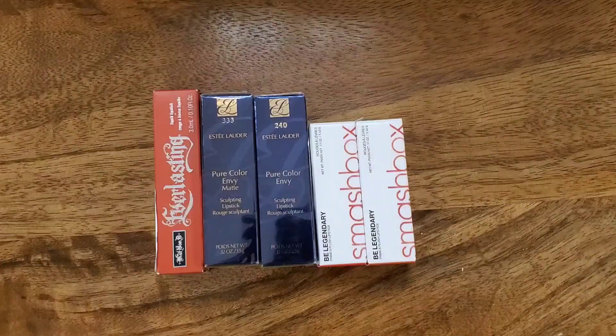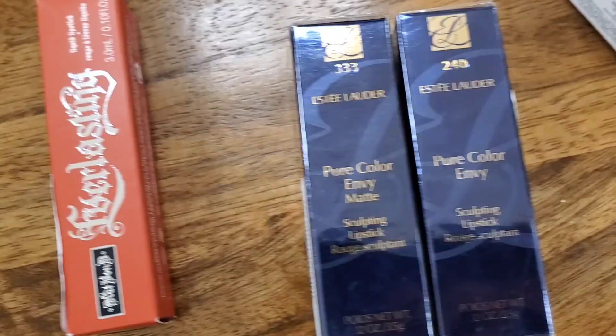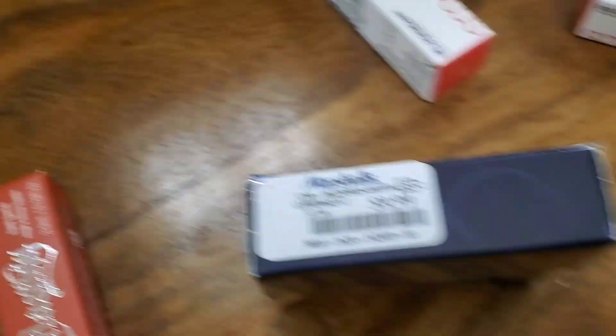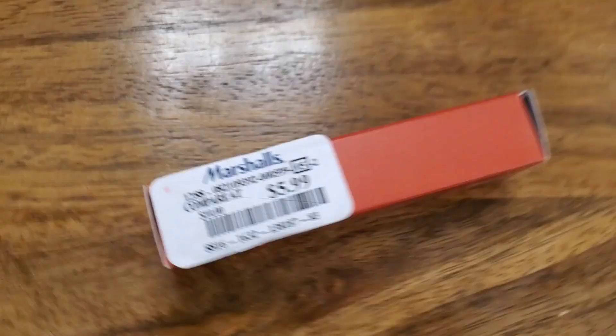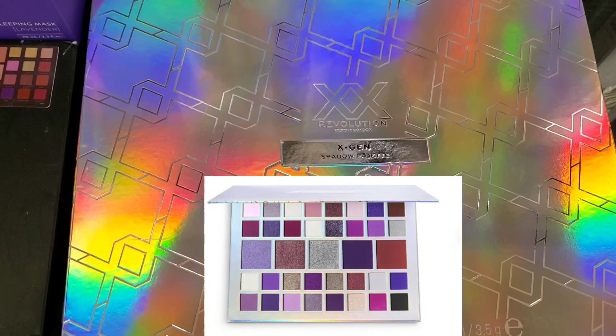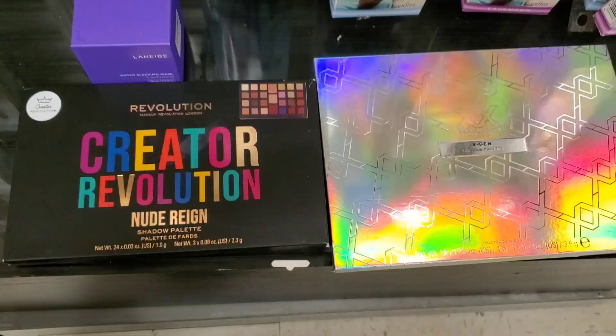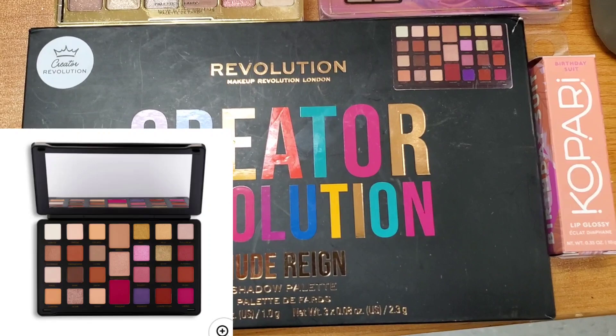Also at Marshalls I found a lot of new items. There were Smashbox Be Legendary lipsticks in two more shades for $9.99. They also had Estee Lauder Sculpting Lipsticks in two different shades — 240 and 333 — also for $9.99. They also had the Kat Von D Everlasting Liquid Lipstick for $5.99; I love their liquid lipsticks. There were a lot of Revolution palettes — I found the X-Gen shadow palette, which is pretty huge in size for only $5.99, and also the Revolution Pro eyeshadow palette with really pretty packaging for $5.99.